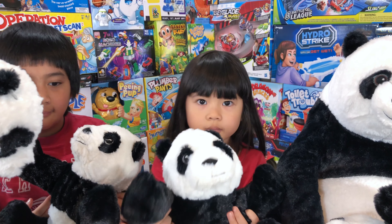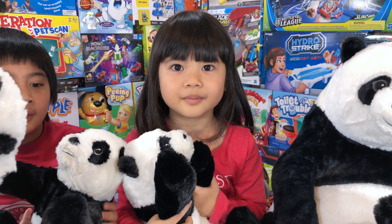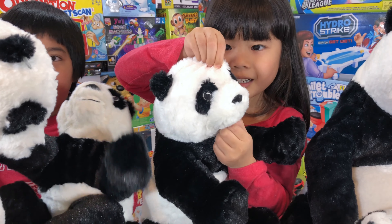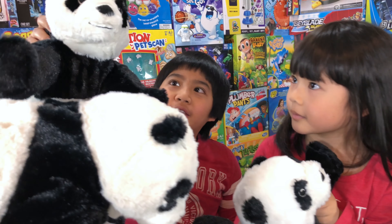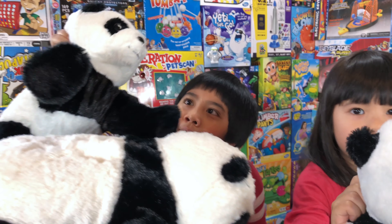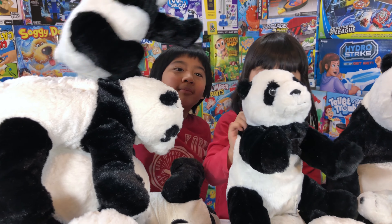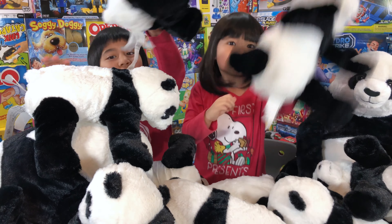Why do people like panda bears so much? Do you know? It's because they're cute. They're just black and white, and their face — they're cute. But if you look in detail, look at their cute face. I'm cuter! You can be the cutest. Yay, we are the cutest!